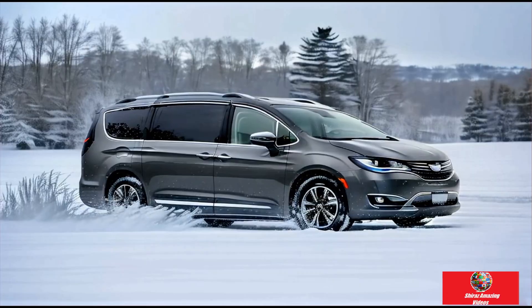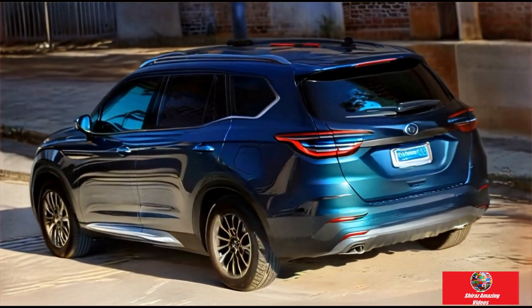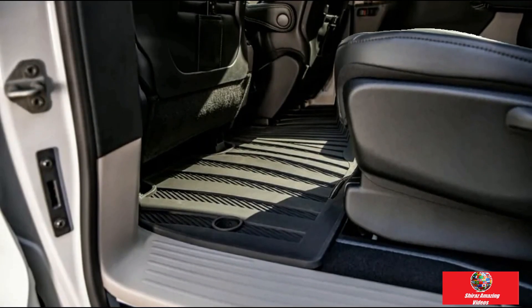The minivan — the SUV of its day — still has legs in the age of utility vehicle dominance, and the Pacifica is its archetype. Oddly, the Pacifica now bears the Chrysler nameplate, which was once a powerful symbol of the minivan's quality and durability.